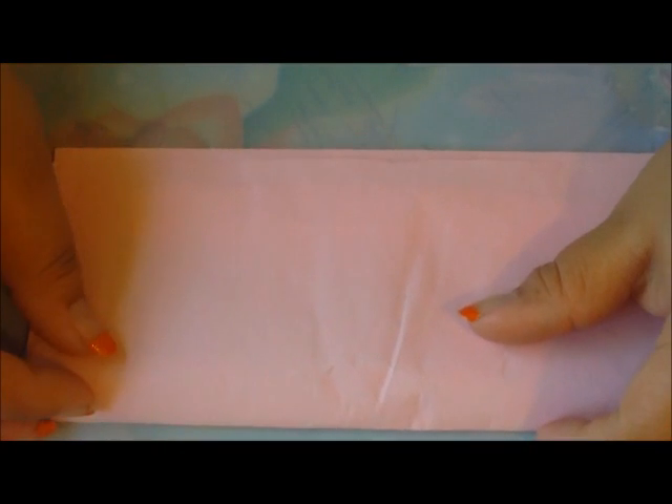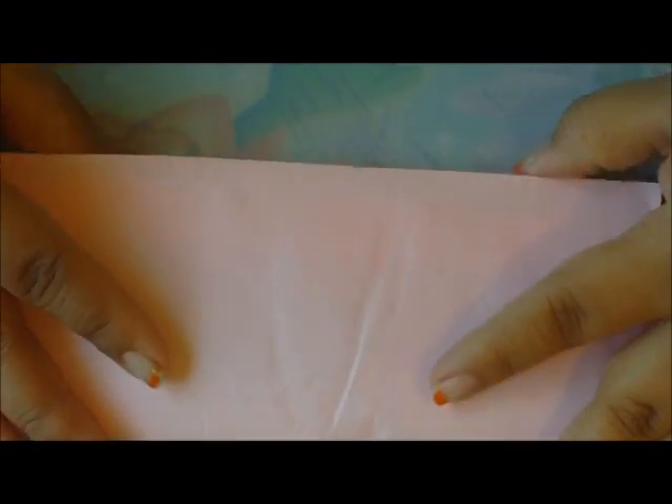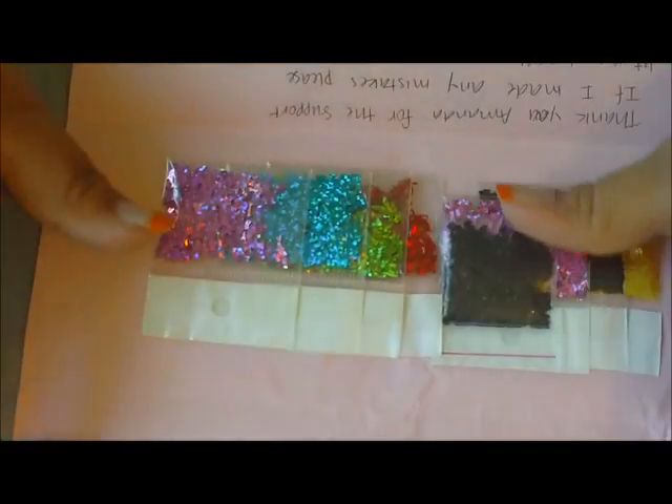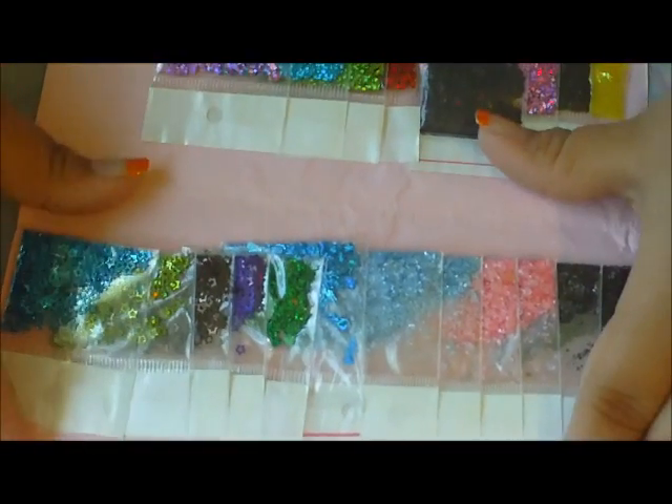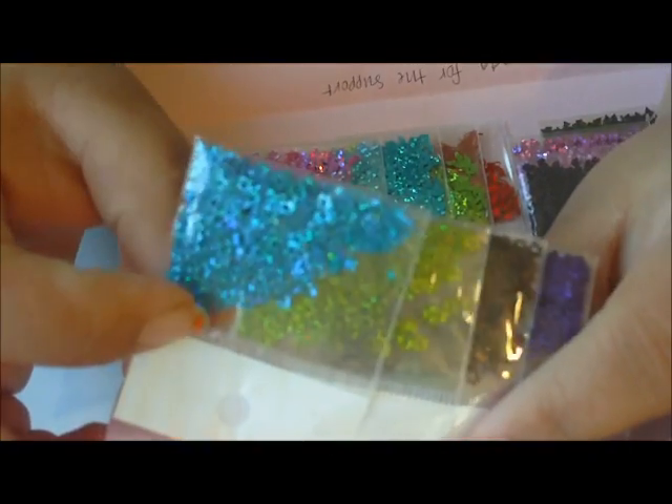Hey everybody, Egg Oats here, and I have a little tiny nail art haul. I purchased a few things from Sandra — her YouTube name is Sammy Loves Nails. As y'all know, she sells all the spangles and shells, and she has her own glitter mixes as well. First, I ordered these star spangles.